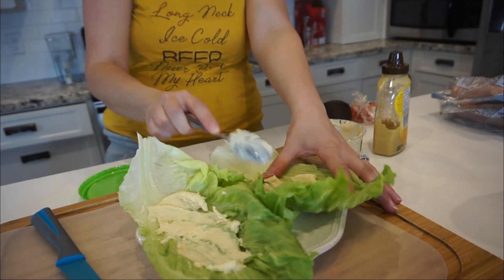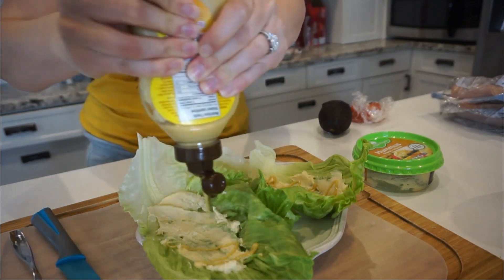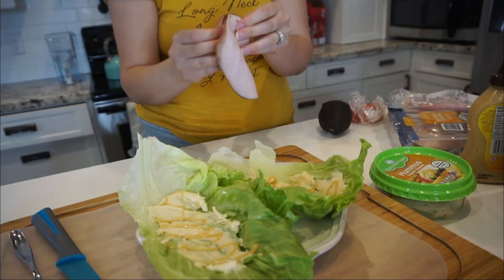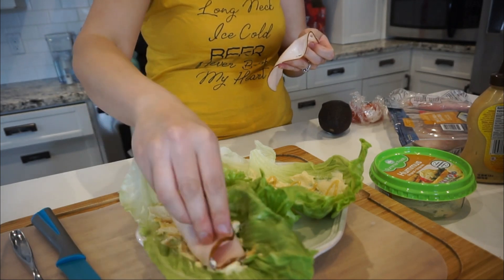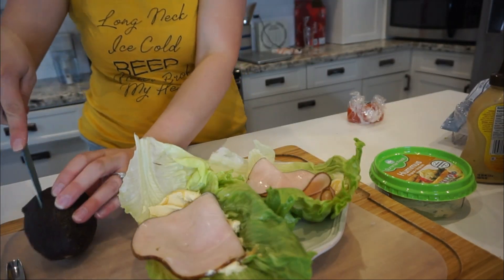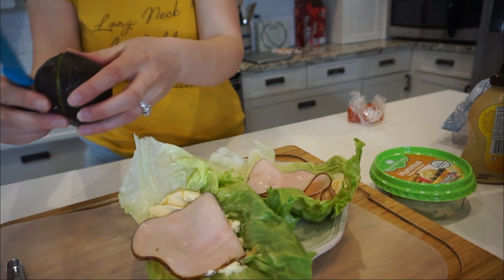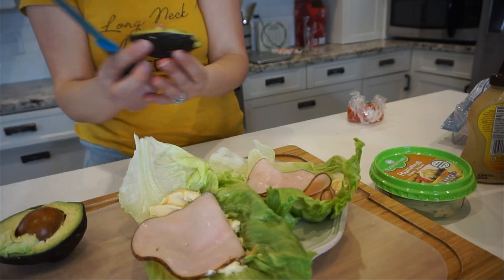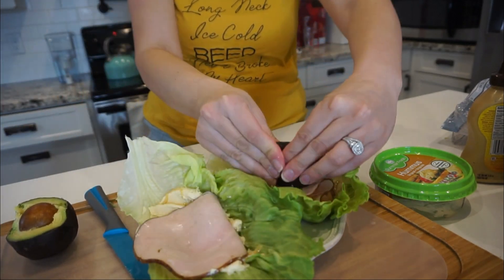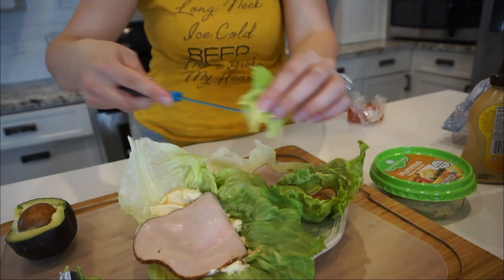The weight will come off eventually. I'm adding hummus and honey mustard, then avocados, fresh turkey slices, tomato, and some sweet pickles because those are my absolute favorite thing in the entire world. Let me know in the comments how long it took you guys to lose the baby weight.